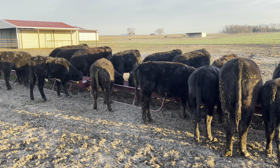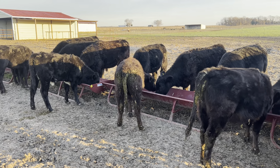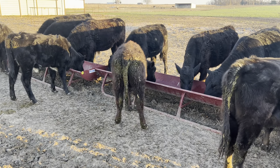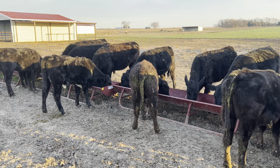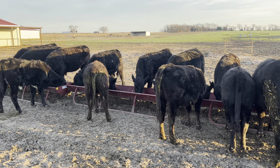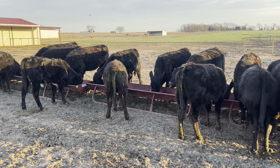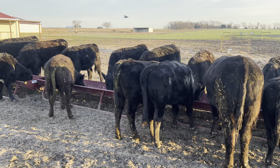This animal has a lot of diarrhea on her — I gotta figure out what's going on with that. Look at the rear ends of the other animals and then look at the rear end of this one. She may have just caught something like E. coli or salmonella. I'll have to keep an eye on her.